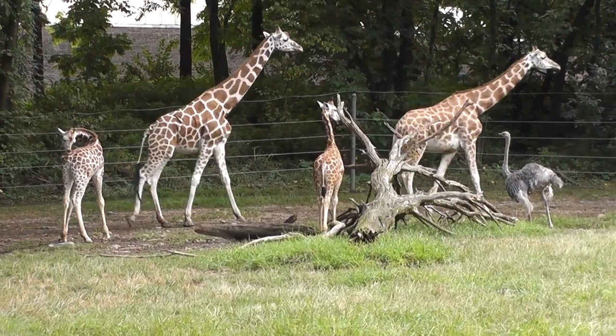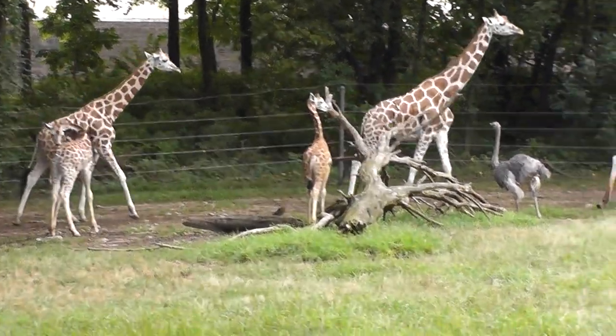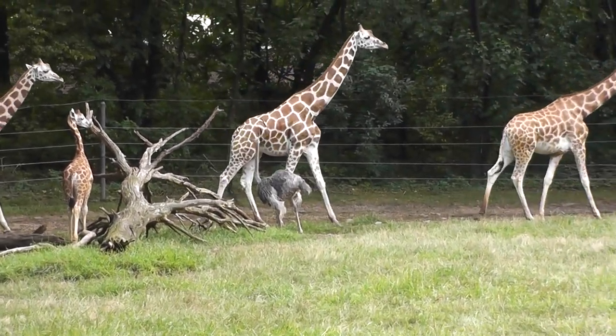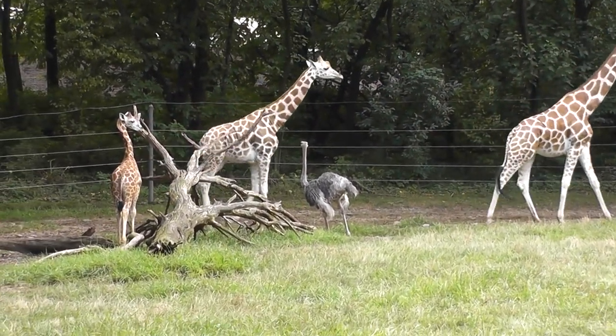All right folks, so here it is — one last shot. Reticulated giraffe and ostrich at the Bronx Zoo, African Plains. Signing off.